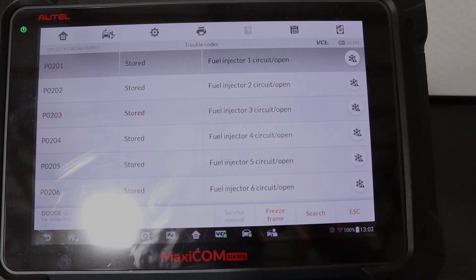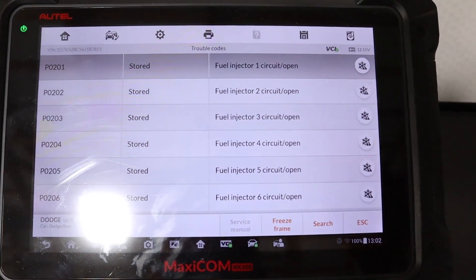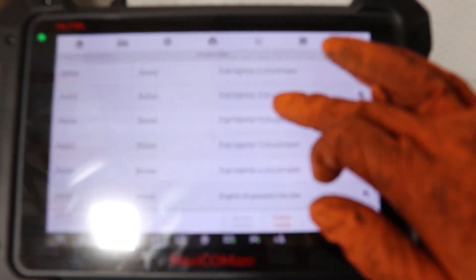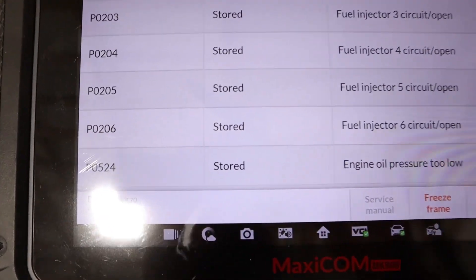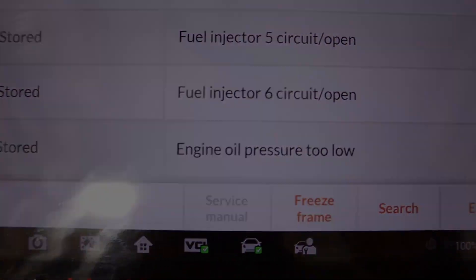Now, something that will get you into trouble is PCM flash programming. You need to be really careful with this, because that's definitely making the engine operate outside of the parameters for which it was designed. No matter if it's an improvement in many ways, we could easily say that the reason this part or that part failed was because of this non-factory programming.